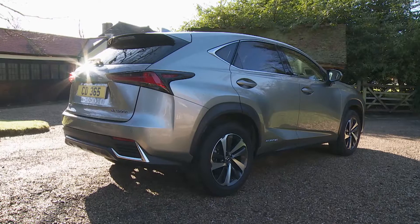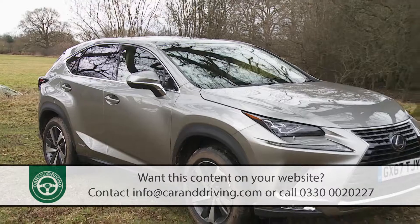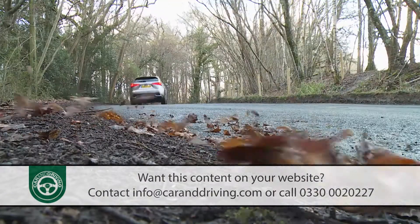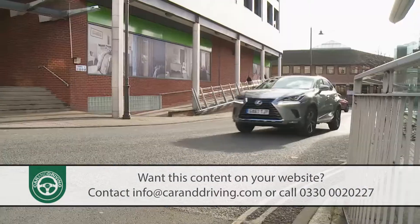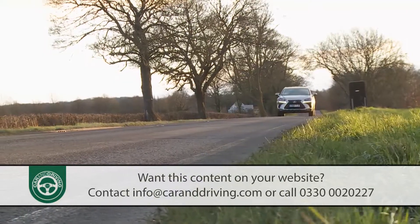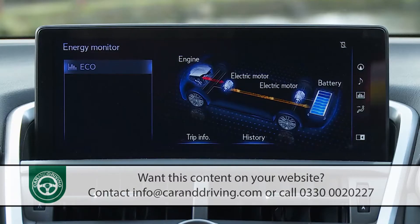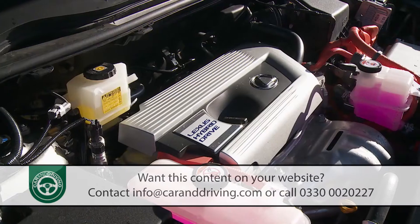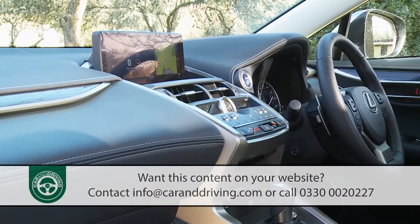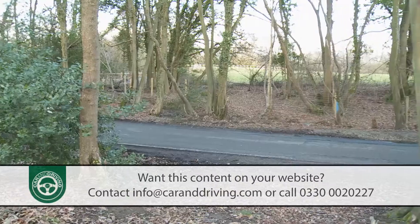With this NX, Lexus has bought us a strikingly styled premium mid-sized SUV that's unafraid to go its own way when it comes to cars of this kind. It's the only model in this class that can't be ordered in diesel form, with most variants instead offering a beautifully refined and highly efficient petrol-electric hybrid powertrain. If you're choosing in this segment, most of the magazines will tell you to go and buy something diesel-powered and German, but if an NX appeals, you might well feel that you know better, and you could be right.